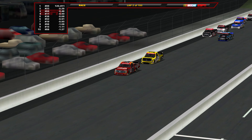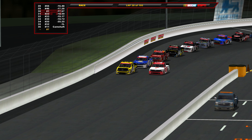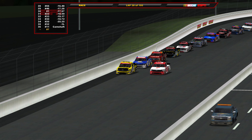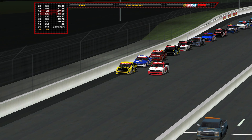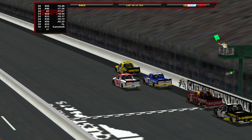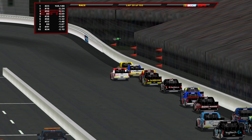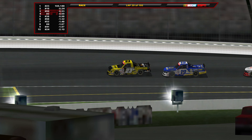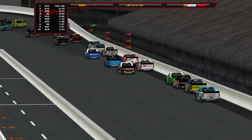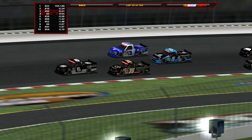Ben Rhodes leads back to the line early here at Gateway. Now moving on to lap 38 — Corey Heim is out of the race with a camshaft failure. Your Charlotte race winner who just punched into the playoffs is now out at Gateway. Not going to help Heim in his quest to stay close to Zane Smith for the regular season championship.